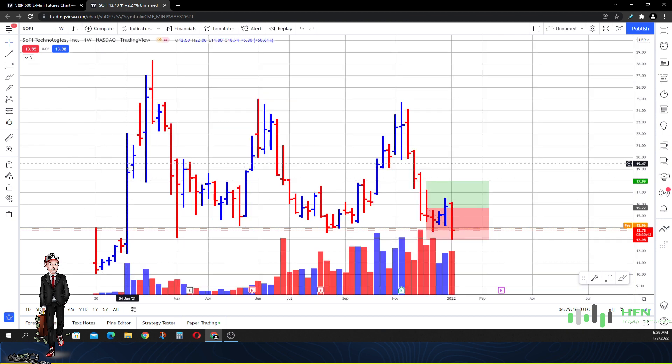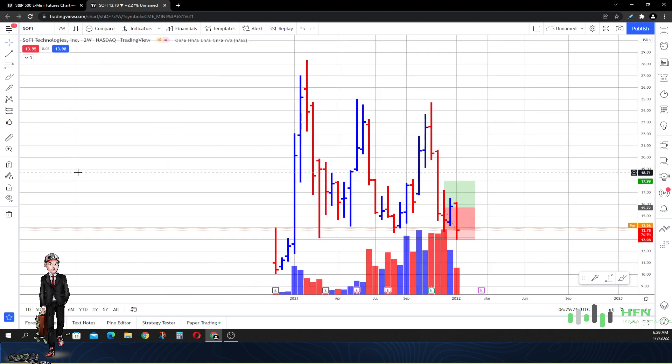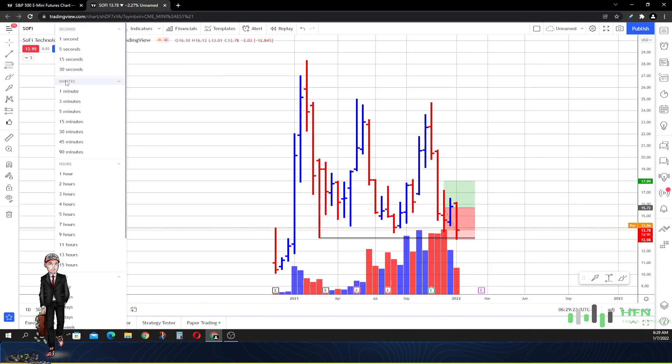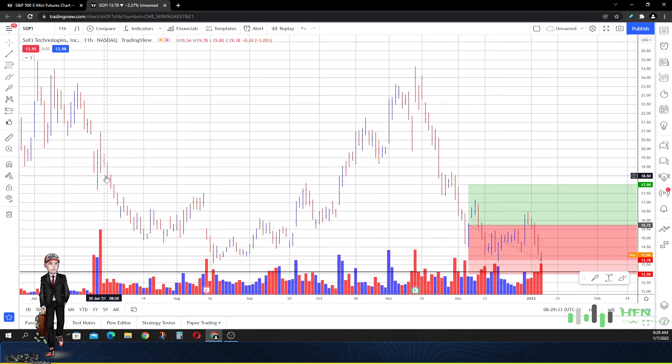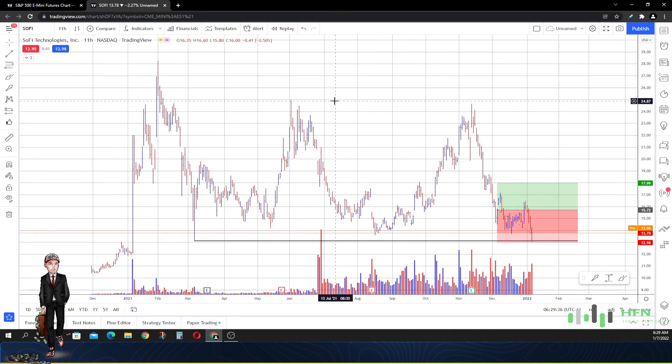This is it on a weekly time frame — two weeks, three weeks. On the hourly time frame, right now yeah buyers are here, but they still have a daunting task ahead of them. They still need to make this price trade above $14.25.